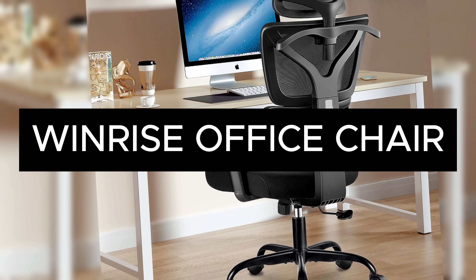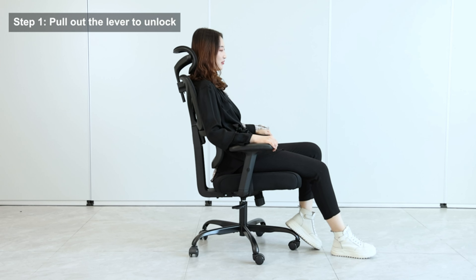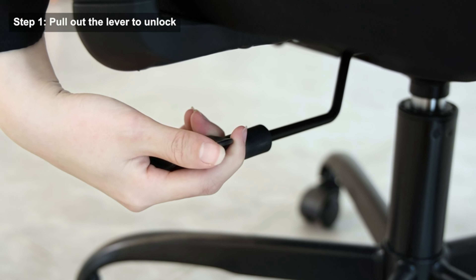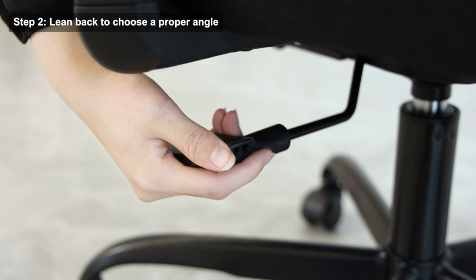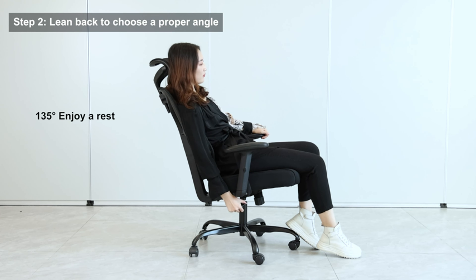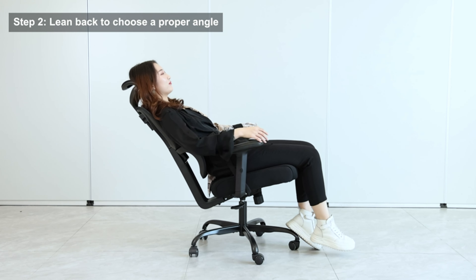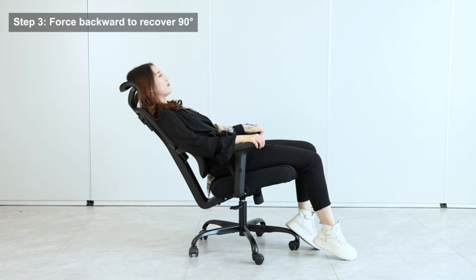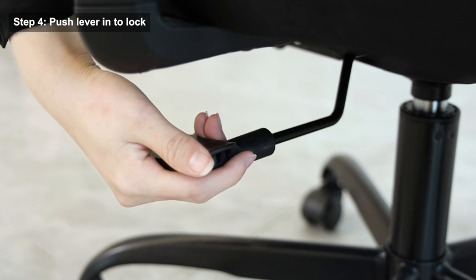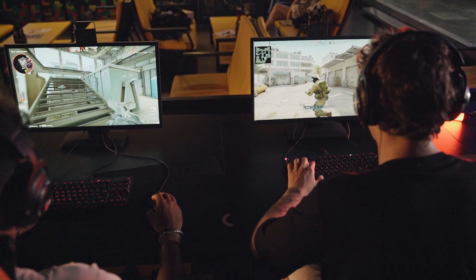Explore the Windrise Office Chair, a pinnacle of ergonomic engineering. This chair is crafted with adjustable lumbar support and a breathable mesh back, ideal for long hours of sitting. Ergonomic research highlights the importance of proper lumbar support in preventing lower back pain, a common problem among office workers. The chair's design promotes an upright posture, crucial in reducing the risk of musculoskeletal disorders, ensuring both comfort and health during extended periods of work or gaming.